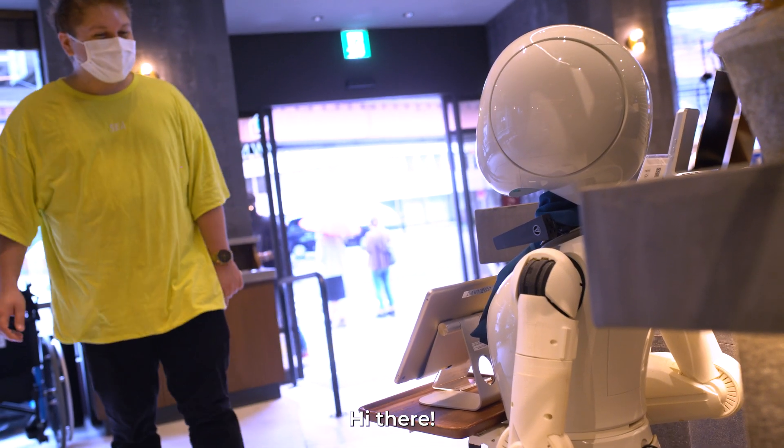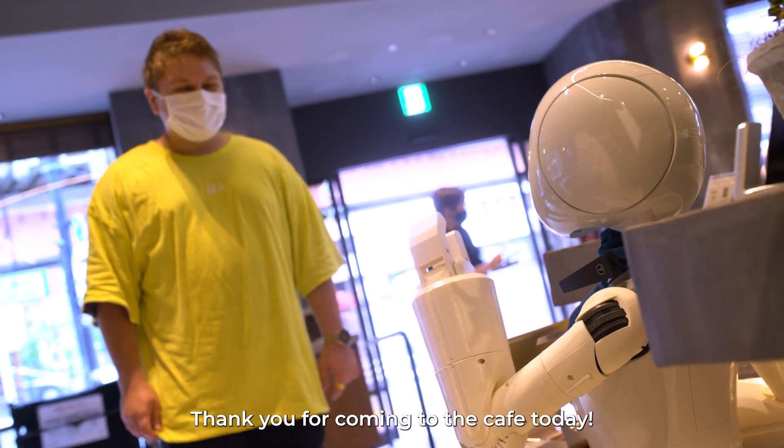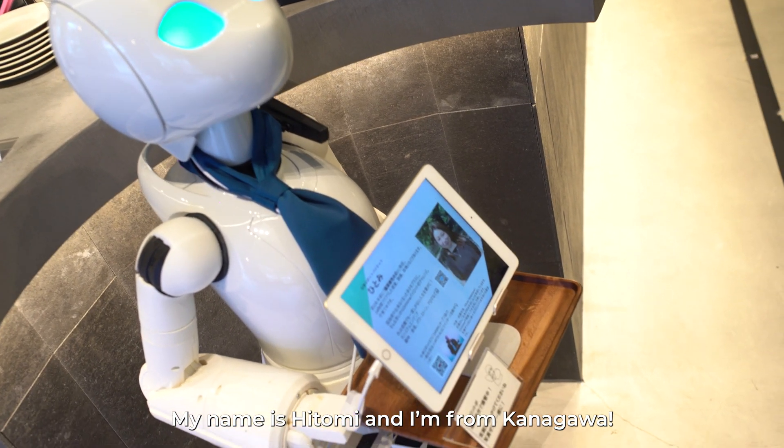Hello! Thank you so much for joining us. I'm from Kanagawa. My name is Pilot.